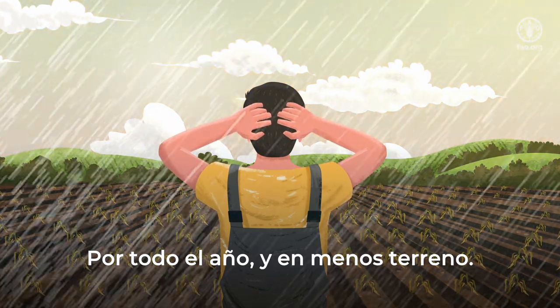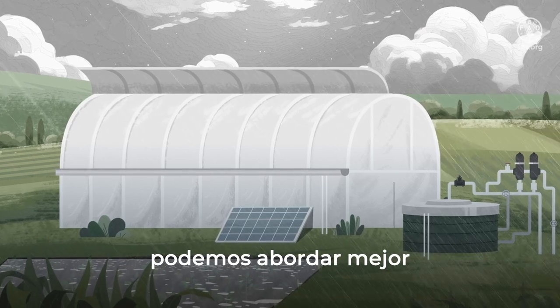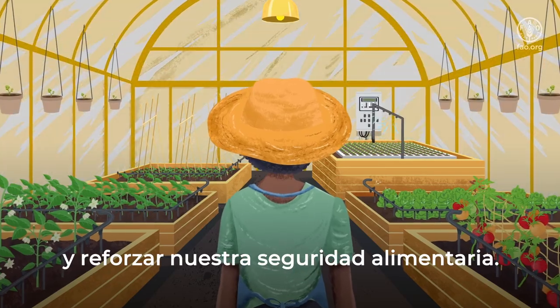Year-round, on less land, with protected agriculture, we are better able to address the impacts of climate change and bolster our food security.